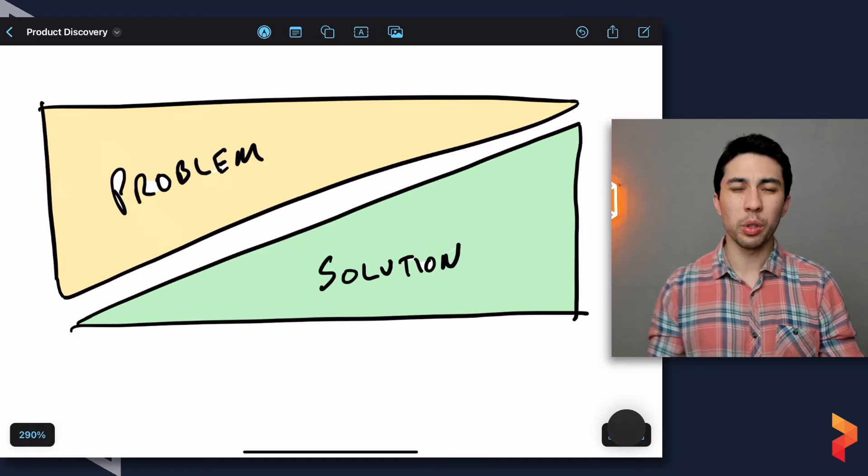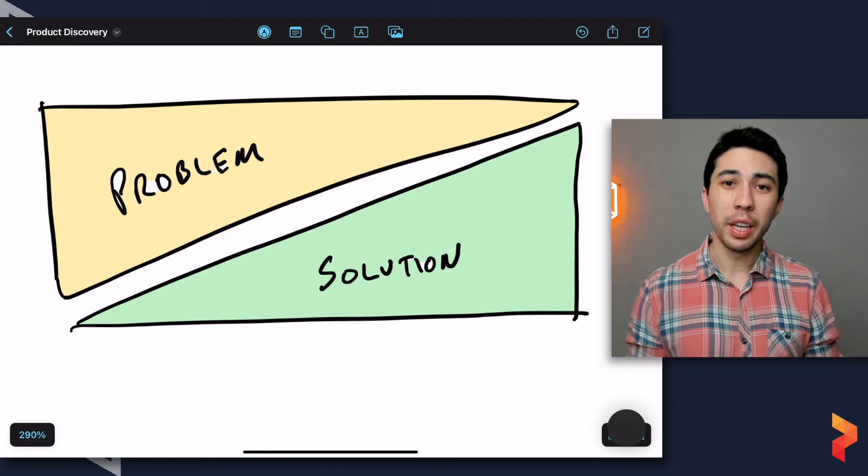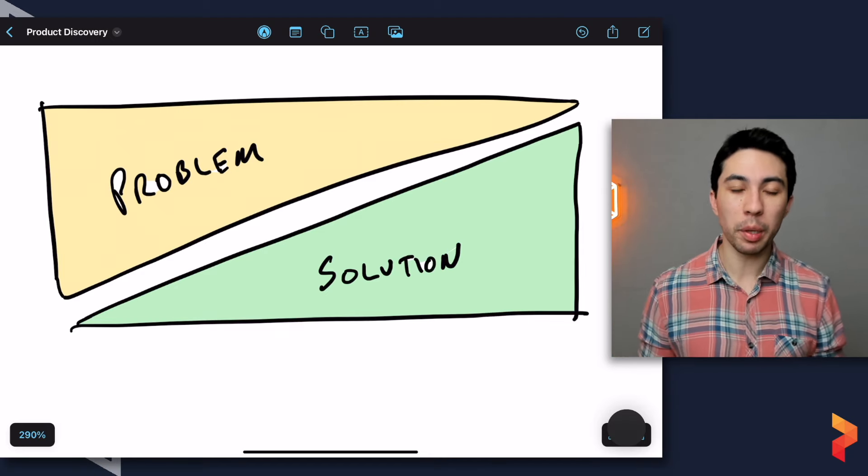Equally, you can solve a really important problem but do it in a very poor way, and customers might prefer to live with their current problems rather than use your solution. These two things aren't mutually exclusive — you need a great solution that solves a meaningful problem. You can't just solve a meaningful problem, and you can't just deliver a great solution.